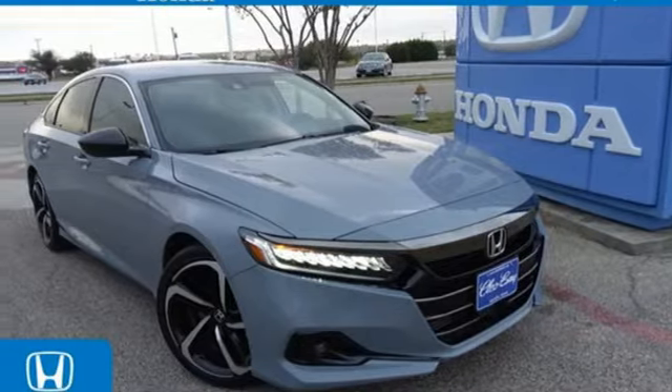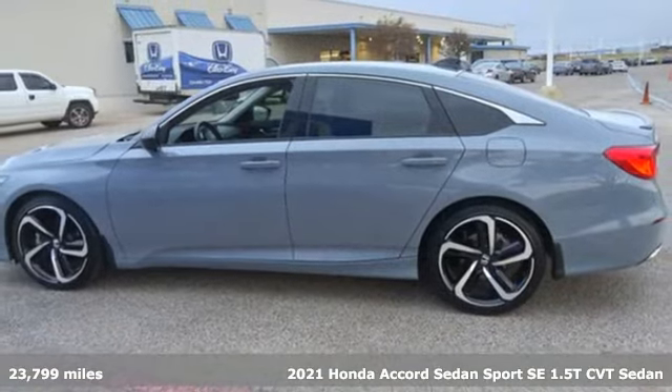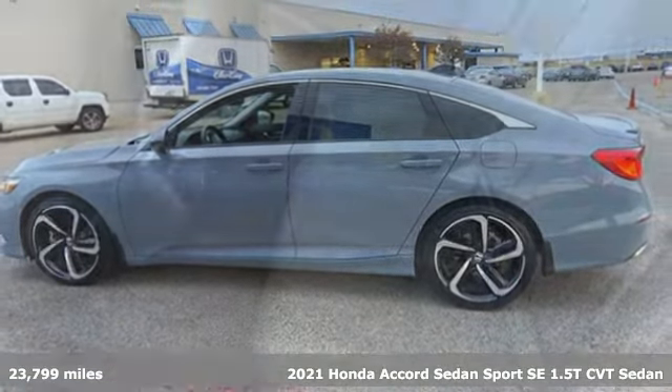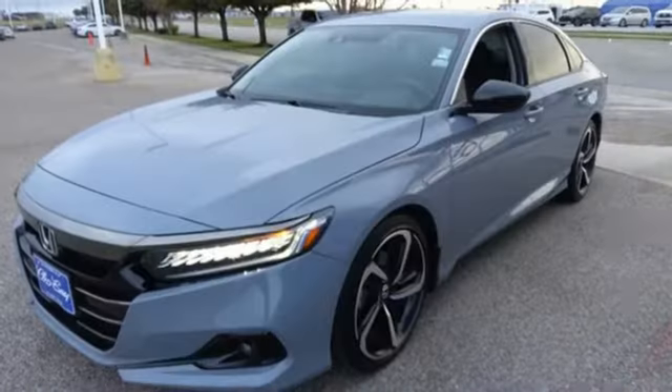It's a certified 2021 Honda Accord sedan. Year after year, the Accord is showered with awards and praise. Take a look and it's easy to see why. Drive it and you'll know why.